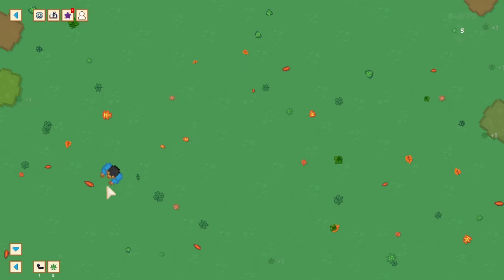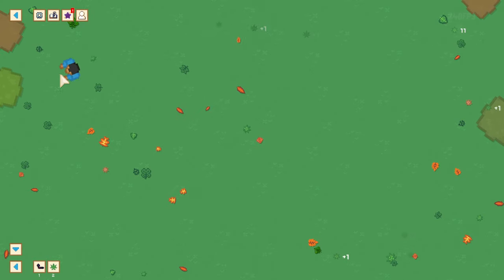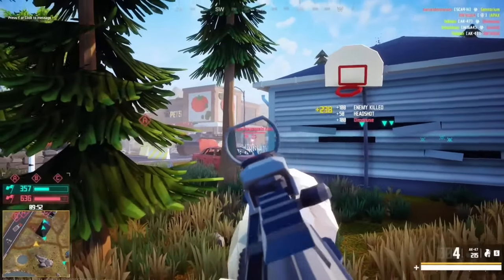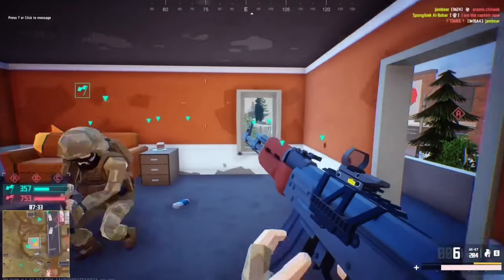Prepare for your mind to be blown away just like the leaves in Leaf Blower Revolution. Sweep away leaves, upgrade your blower, and unlock new areas and achievements. As simple as it seems, Polygon is actually a highly enjoyable and addictive FPS experience.